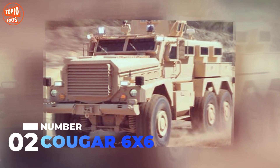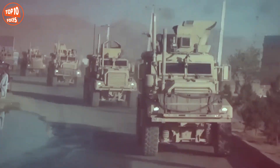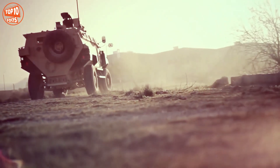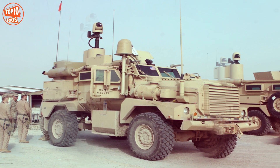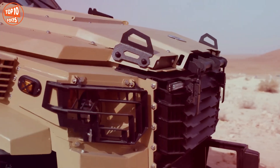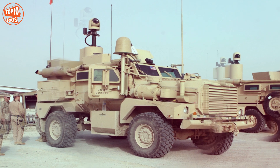Number 2: Cougar 6x6. It is a strong and reliable vehicle manufactured in the United States by the company General Dynamics. It is designed to operate in the harshest environments and can be used in patrol or convoy protection missions. It measures 7.5 meters in length and weighs 19 tons. It has space for 10 occupants and can carry a load of 7.2 tons. Its engine has 330 horsepower, reaches a speed of 104 kilometers per hour, and has a range of 560 kilometers. It is equipped with Stanag level-3 armor and is in service in countries such as the United States, Poland, and Denmark.